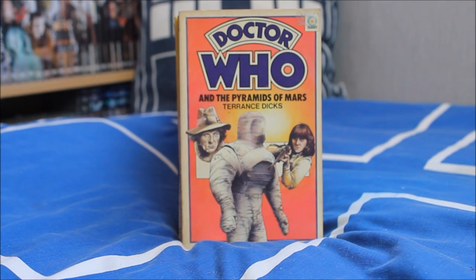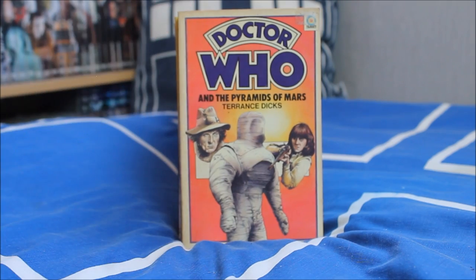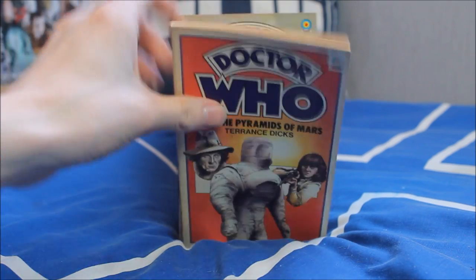Next up Doctor Who and the Pyramids of Mars — phenomenal, brilliant, amazing, one of the best episodes in Doctor Who history — with a really lovely cover. Rather than featuring Sutekh, we have a mummy and Sarah Jane rather viciously holding a gun, and of course, surprise surprise, a floating Tom Baker head.